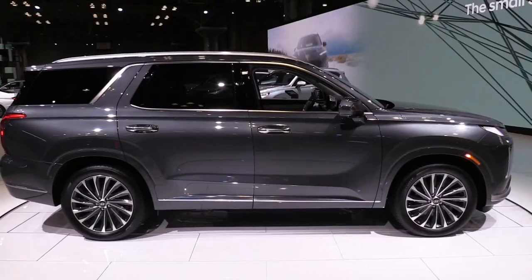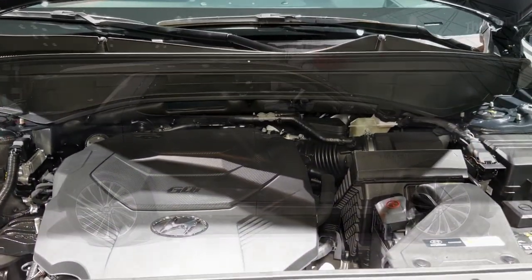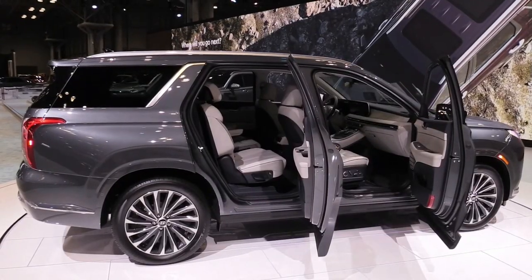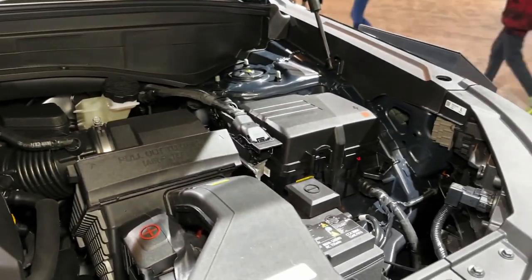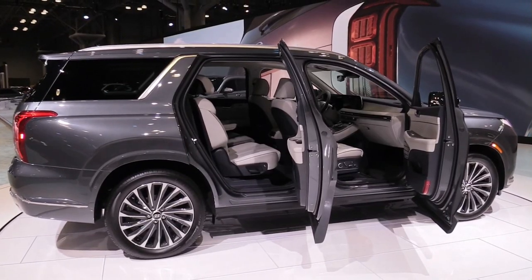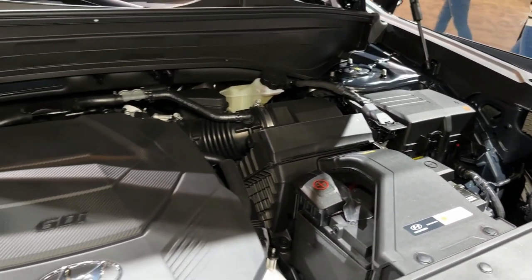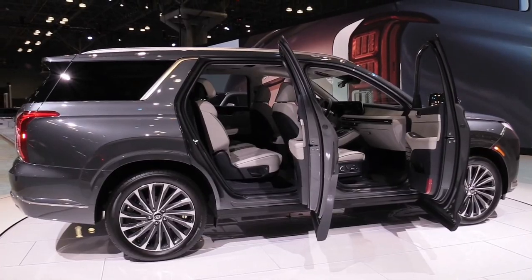New features for 2023 include a Wi-Fi hotspot, heated third-row seats, and a massaging driver's seat. A rugged-looking XRT model joins the lineup with 20-inch wheels, blacked-out exterior trim, and other design flourishes. The Palisade's biggest competitor has always been the mechanically similar Kia Telluride, which is also due for a refresh this year, meaning the rivalry is sure to continue.